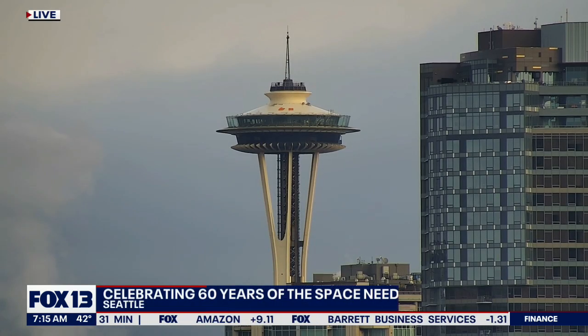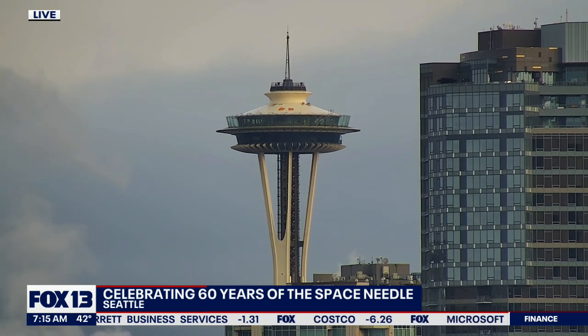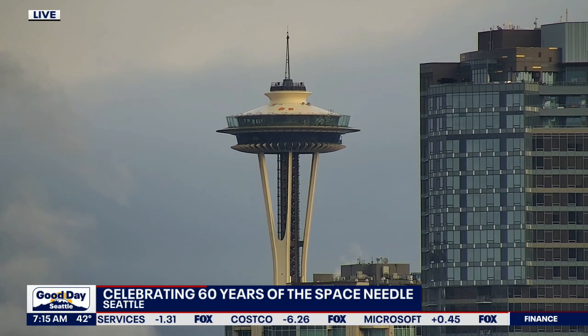Live look right now at the Space Needle, standing tall, standing majestic after 60 years and the celebrations continue. Fox 13 meteorologist Abby Ocone has taken a ride to the top and is talking about the 60th anniversary of one of the world's most recognizable landmarks.